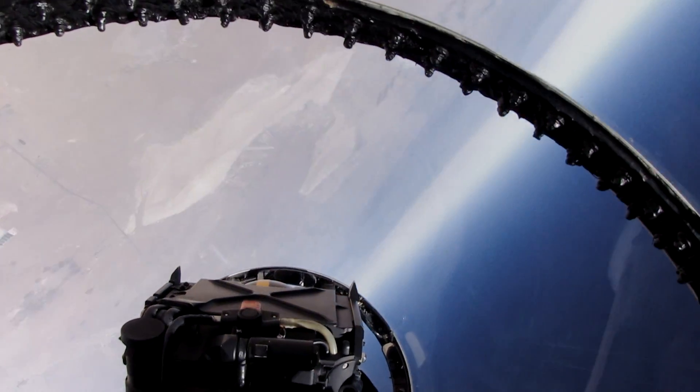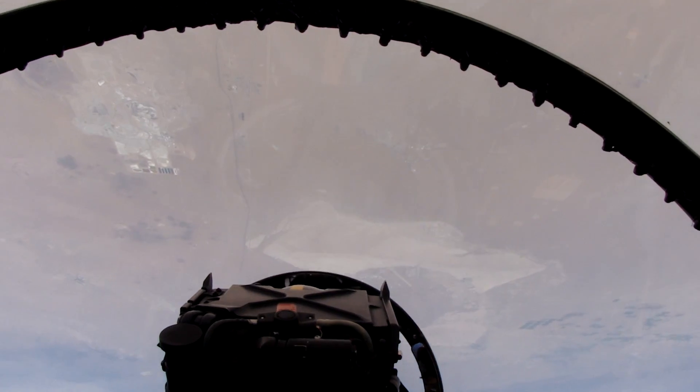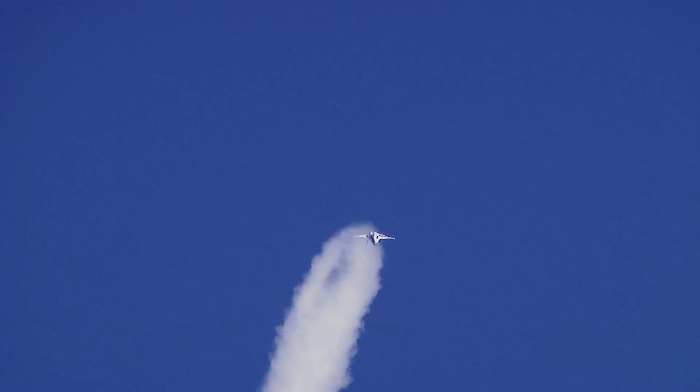The test pilot answer is my favorite is whatever I'm flying today. I just got out of the F-18, so that's my favorite right now.